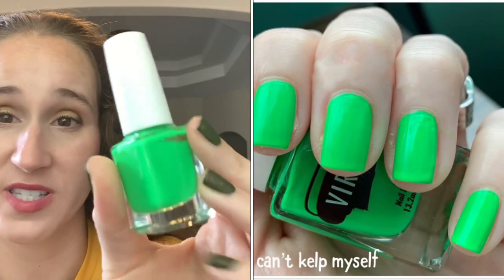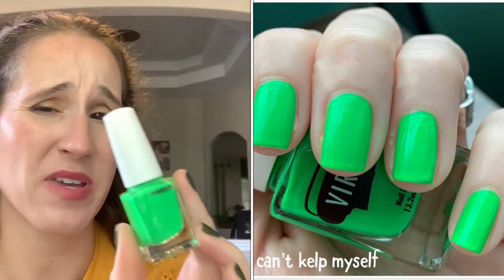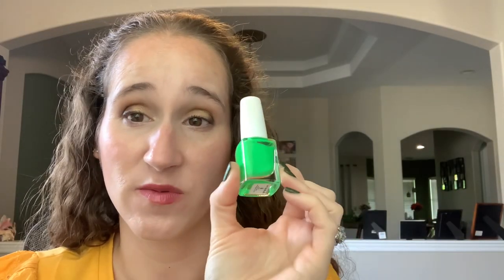Moving on to greens. First up is Virago Varnish I Can't Kelp Myself — a beautiful, beautiful slime green cream. Amazing for undies with stamping; it's just a really nice staple green cream to have.